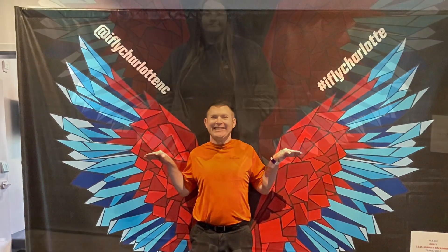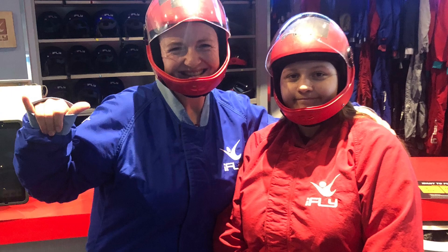So my husband and my youngest daughter went with me on this trip. Here's me and my youngest daughter all suited up and ready for our flights.